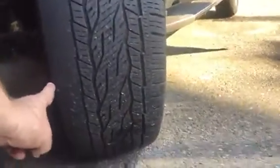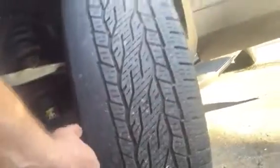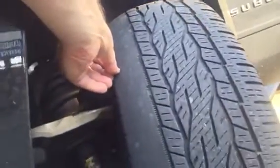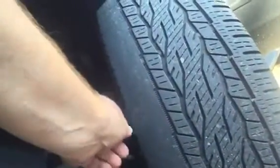I want you to see these tires — this is what we were allowed to take off the lot. You can see that these spots are the last bit of protection you have before you hit steel cords. It's actually a bit softer here at the shoulder, and this tire is actually broken.